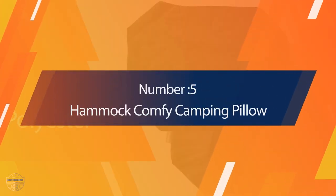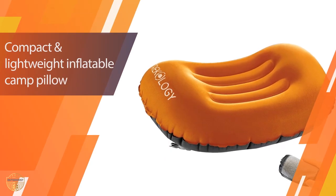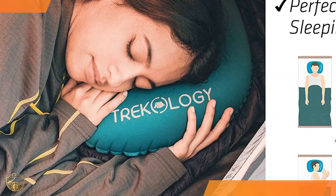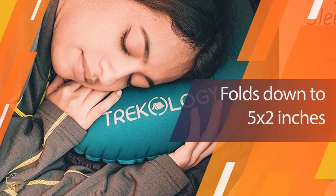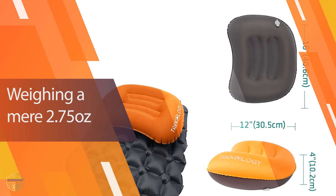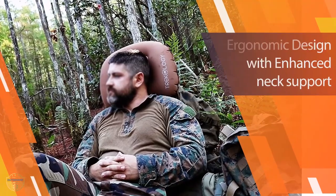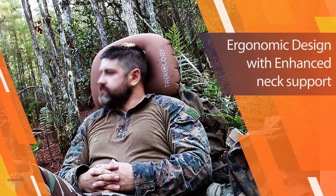Number 5: Hemet Comfy Camping Pillow. This is a camping pillow constructed with three layers of heavy-duty fabric to help your back and neck feel comfortable while sleeping on the ground. It is one of the best camping pillows for sleeping because it is easy to use, easy to store, easy to carry, and can be used anywhere including tents or outdoors. The material is also breathable so it won't trap moisture and cause you to wake up feeling damp.